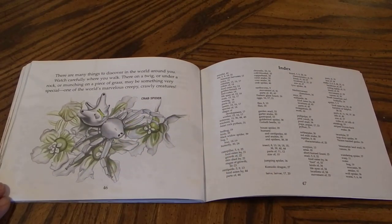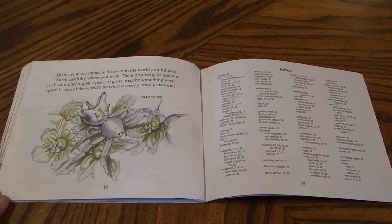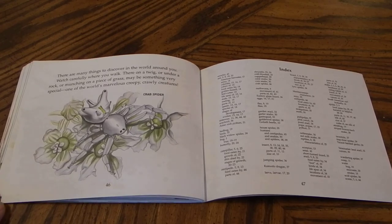There are many things to discover in the world around you. Watch carefully where you walk. There on a twig or under a rock or munching on a piece of grass may be something very special — one of the world's marvelous creepy crawly creatures. The end.